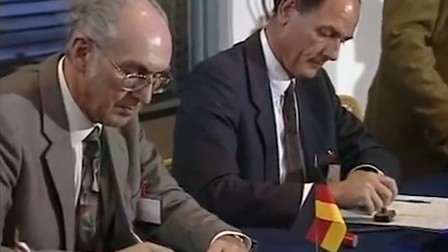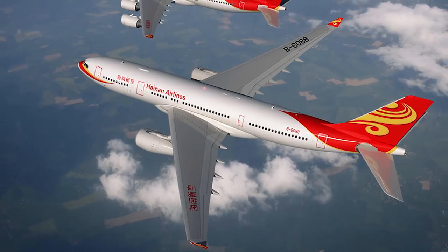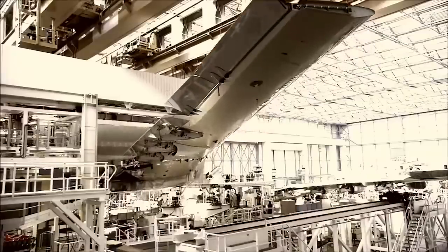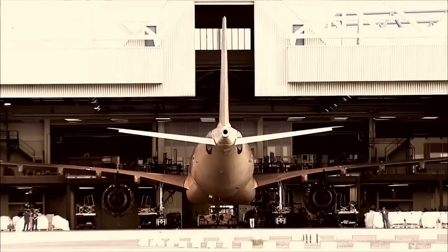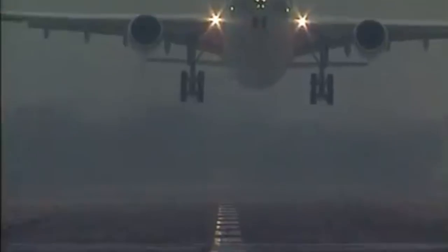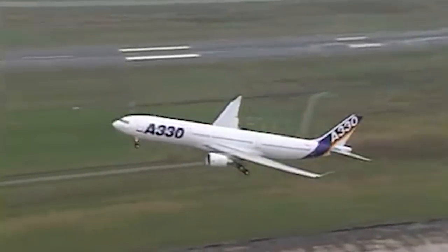In 1986, Airbus officially announced the new planes, and everyone heard the indexes A330 and A340 for the first time. The aircraft required serious investments into the production line. British Aerospace and Messerschmitt-Bölkow-Blohm spent a lot of money on modernization, and France invested over 400 million dollars into a new production line in Toulouse. In 1992, the first completed A330 prototype, equipped with GE CF-6 engines, was rolled out, and at the end of the year it made its maiden flight.